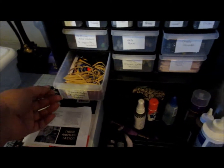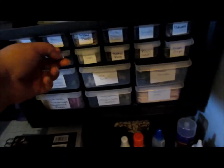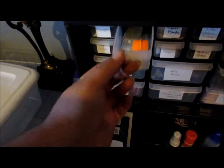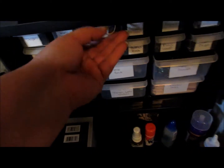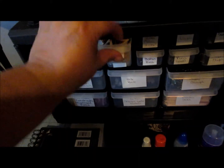This is supposed to hold cutout chipboard pieces and stuff like that but I couldn't fit all of them in here. Cutting blades — I didn't even know I had that in there — rubber bands, and staples.